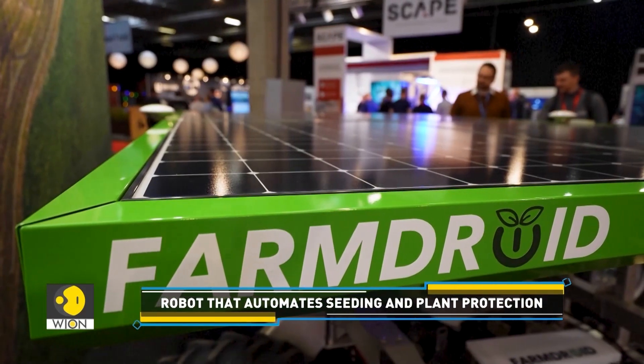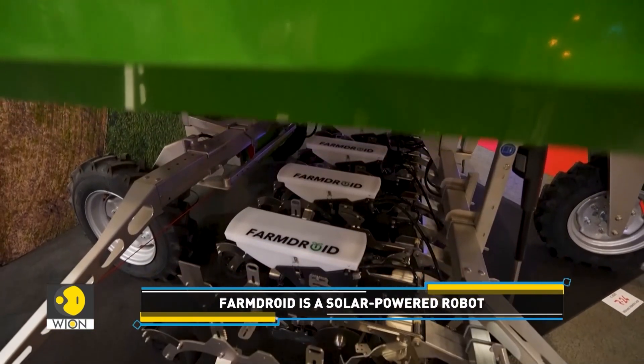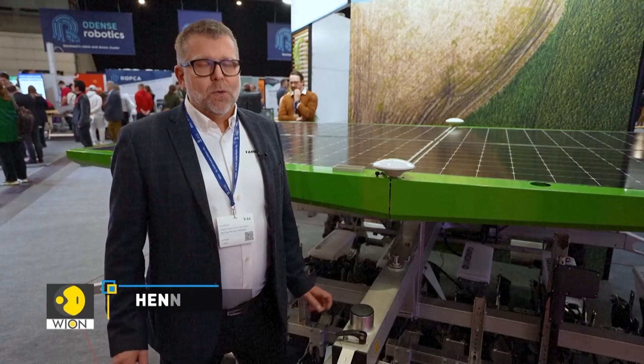FarmDroid has created this hulking solar-powered field robot that seeds and weeds. It uses GPS to mark the position of each plant during seeding, meaning it can then perform row-by-row weeding. The robot is the only robot in the world that can do both seeding and weeding.